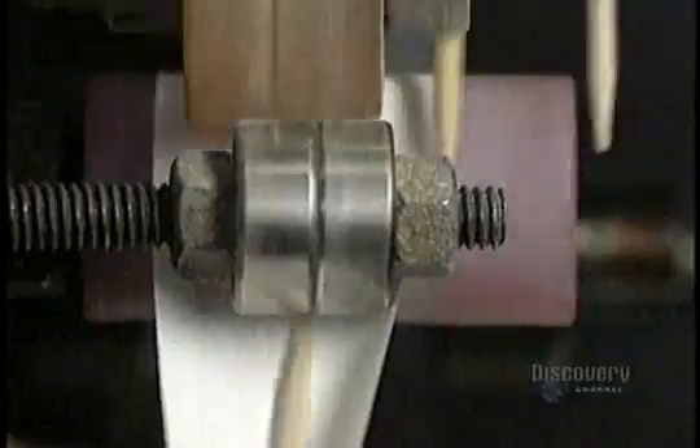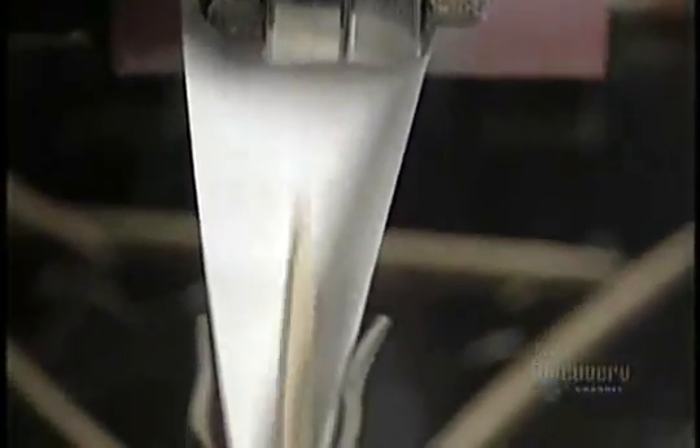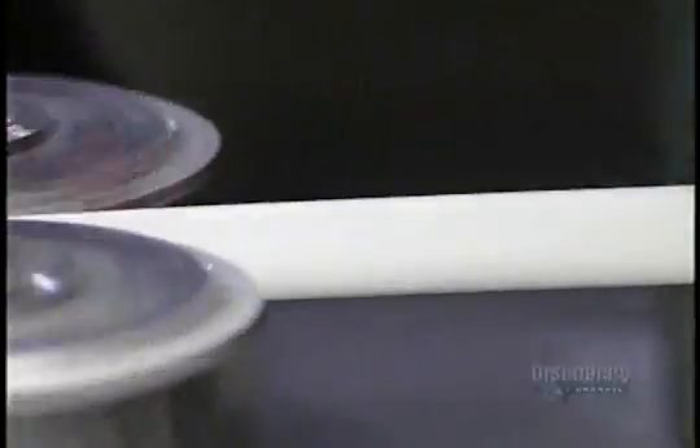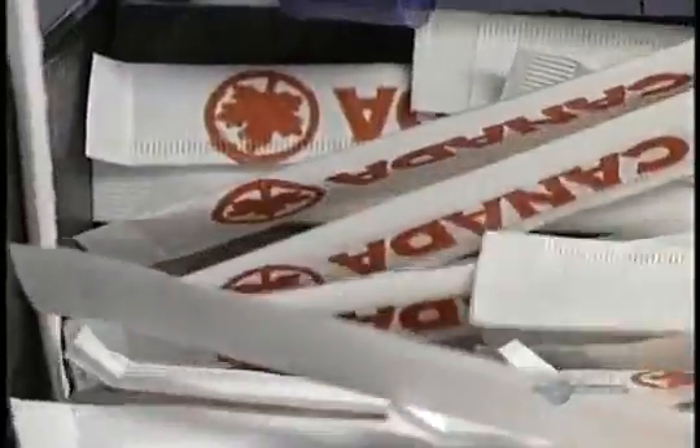Some toothpicks are individually wrapped for distribution to restaurants and airlines. This machine wraps 1,200 toothpicks per minute — it automatically wraps, glues, and cuts the paper. This facility can manufacture the astronomical number of 20,217,600 toothpicks every day, all starting from a few birch logs.